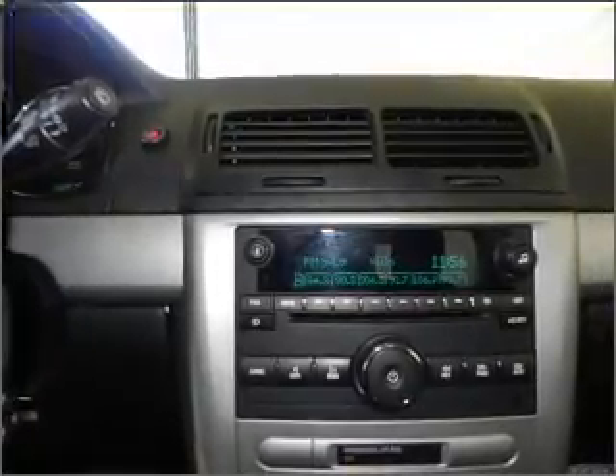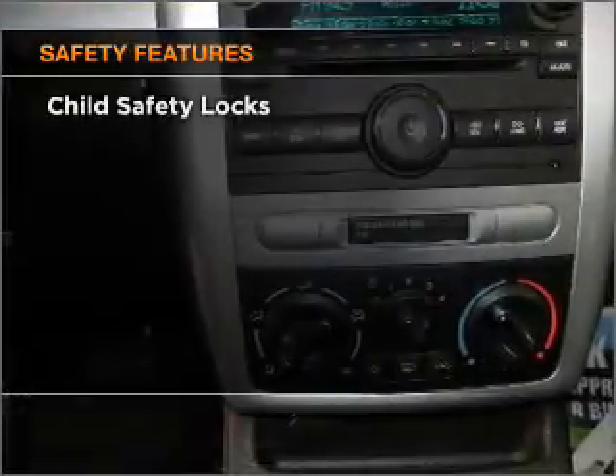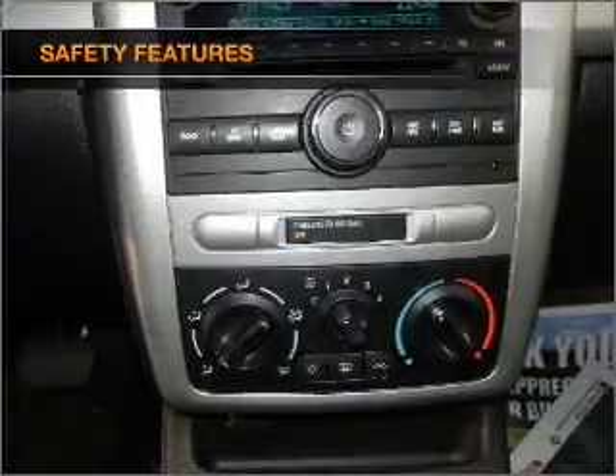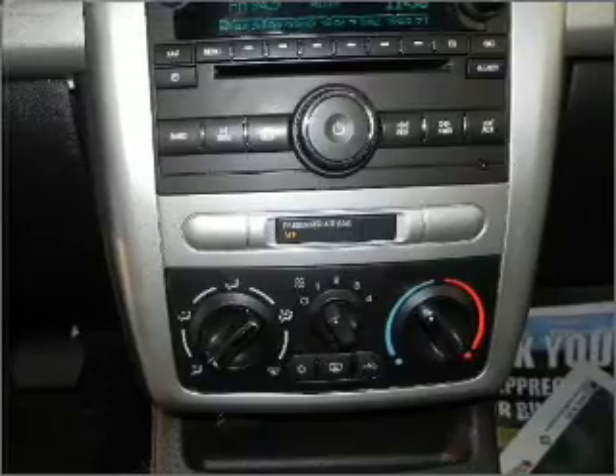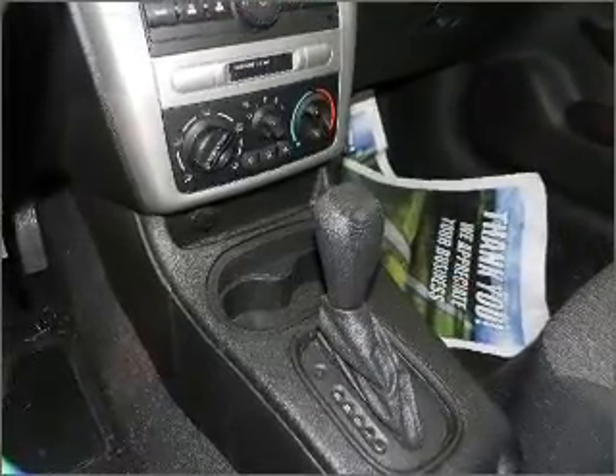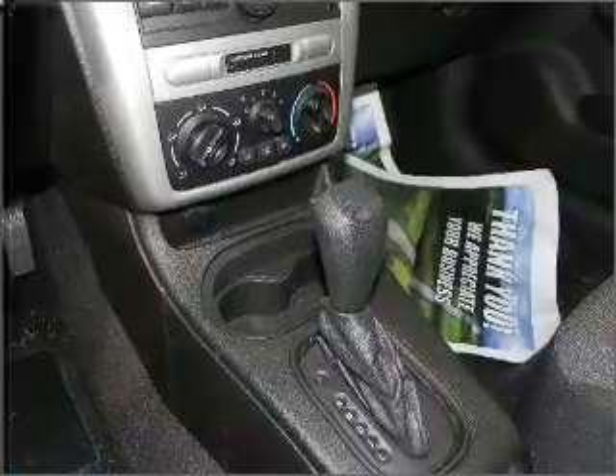An adjustable tilt steering wheel. If safety is a high priority, rest assured knowing that these top safety components are included: front ventilated disc brakes, passenger airbag, curtain head airbags, daytime running lights. Let us put you in the driver's seat today.